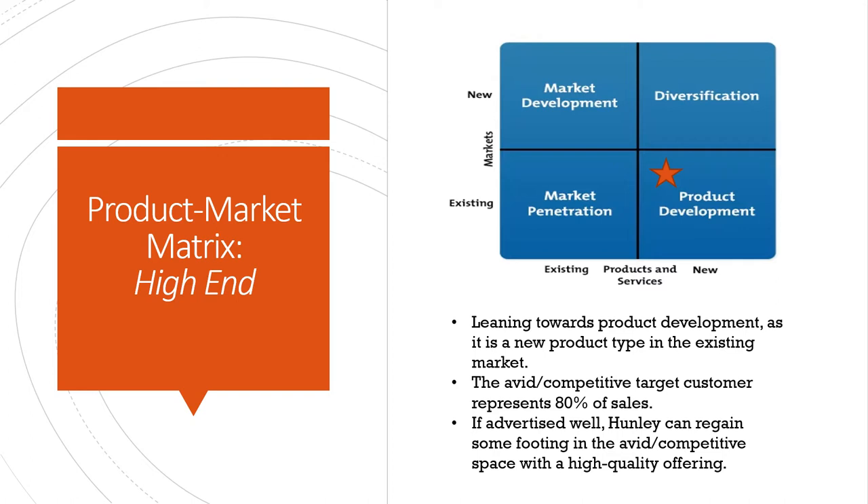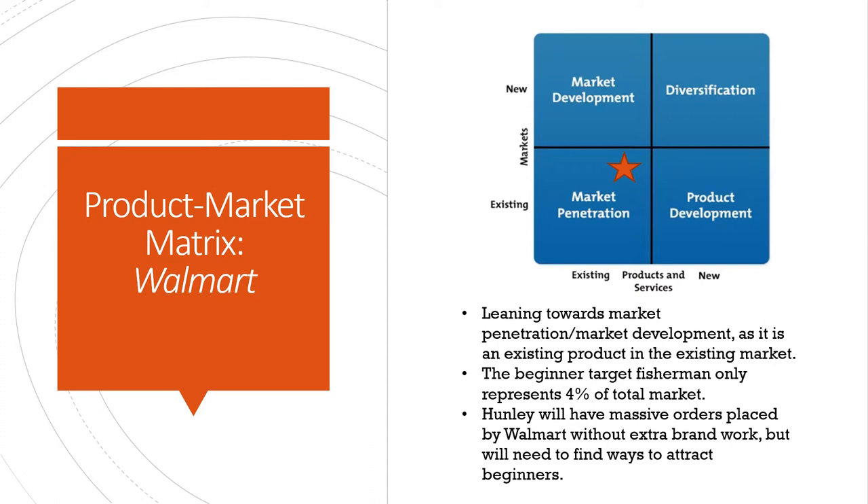For the Walmart rod, we think it's more of a market penetration point where it is an existing product in terms of build in an existing market. However, it's also kind of in the market development sector where it's looking to bring people into the sport. The beginner target fisherman only represents 4% of the total market, and Hunley is going to have to place a lot of orders and appeal to a lot of new people in order to sustain that.